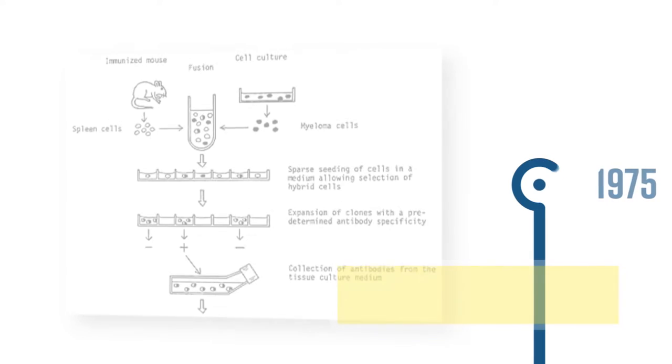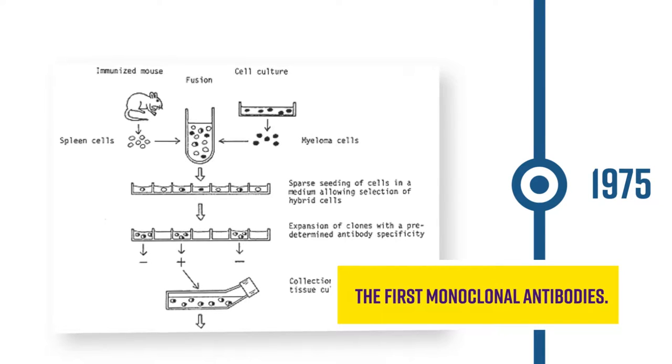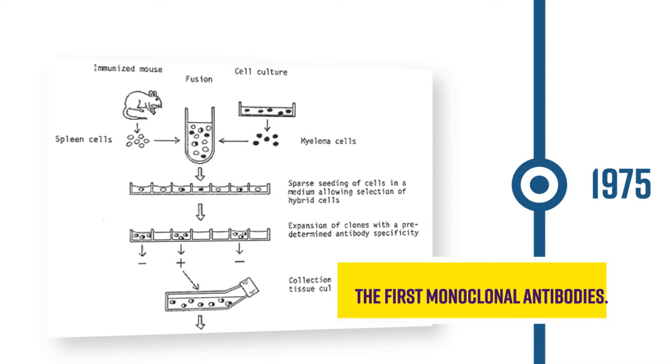In 1975, myeloma cells and B cells were fused to create immortal hybridomas, allowing monoclonal antibodies to be produced for the first time — a key step towards our current immunolabeling techniques.